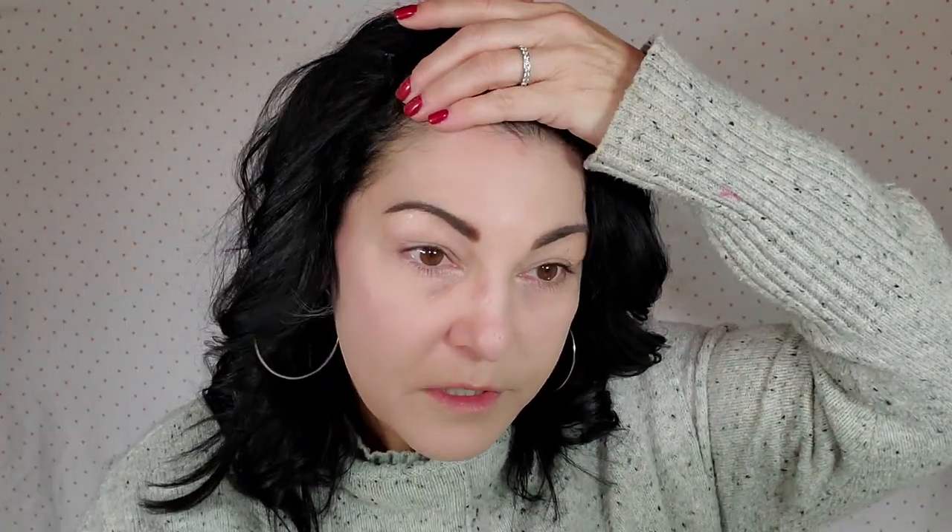I will say with the sponge applicator you do get more coverage than with the brush. Looking at both sides — sponge applicator on one side, brush on the other — the brush side is a little bit softer, but you're not going to get the full coverage that it claims. I'm going to even things out by using just a little bit on my face. You definitely get more coverage with the sponge applicator.